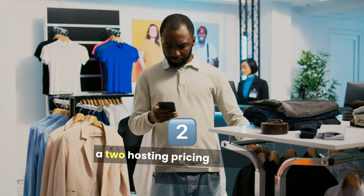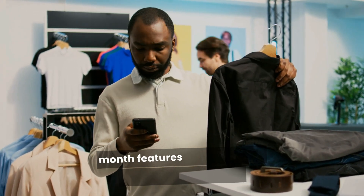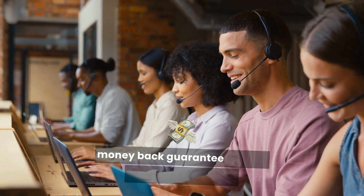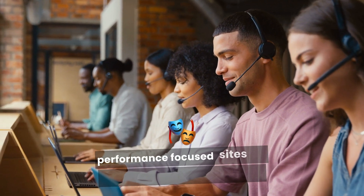3. A2 Hosting. Pricing starting at $2.99 per month. Features: turbo plans for faster loading, anytime money-back guarantee, free SSL. Best for developers and performance-focused sites.